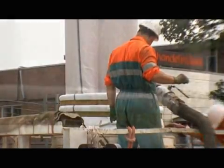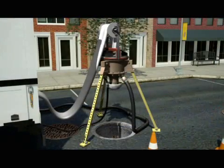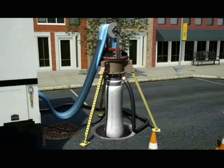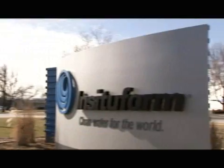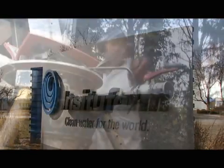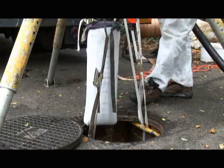In 1971, Insituform introduced cured-in-place pipe technology to the world, inventing an industry for restoring aging sewer infrastructure. For 35 years, Insituform's trenchless technology has been the world's most trusted pipe rehabilitation solution for sanitary and storm sewer pipelines.